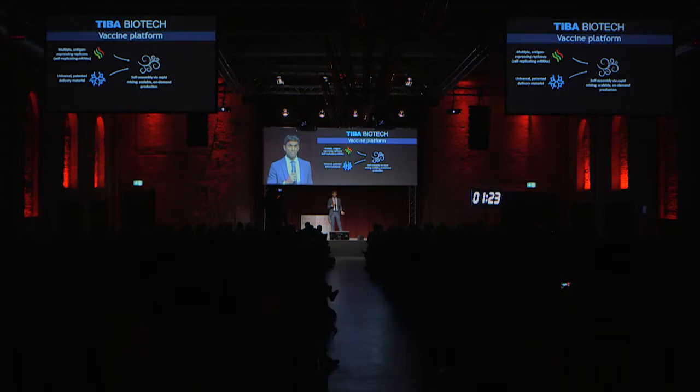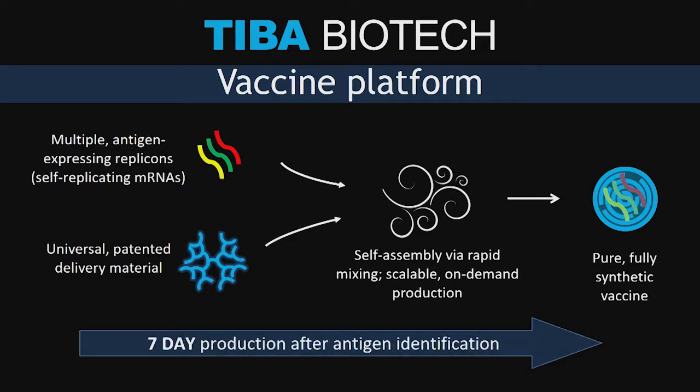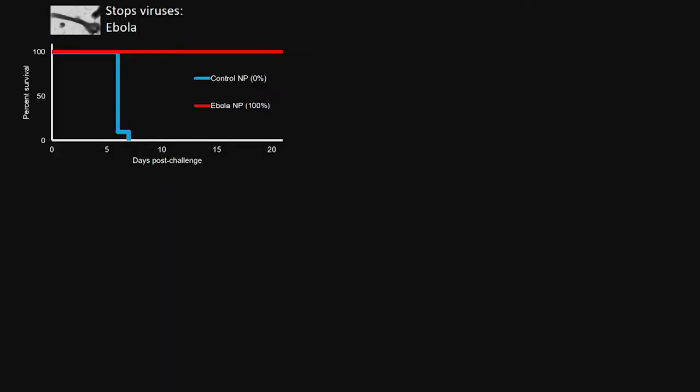It is the most potent and effective replicon delivery system ever created. And through simple self-assembly — through mixing — it forms fully synthetic nanoparticle vaccines. It takes seven days to make a fully functional vaccine, which contrasts with the six to eight months it takes to make a new vaccine with traditional technology.